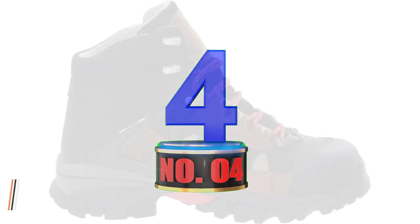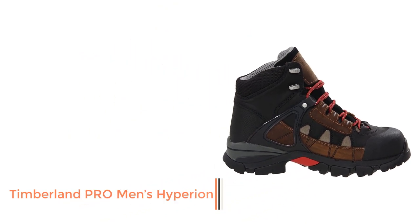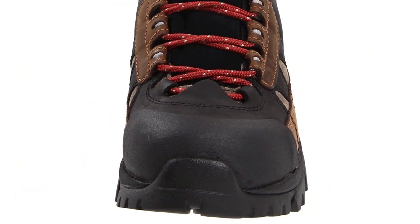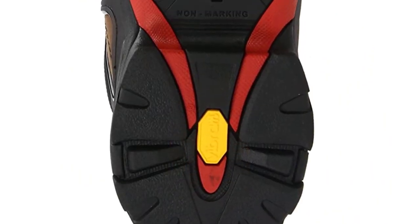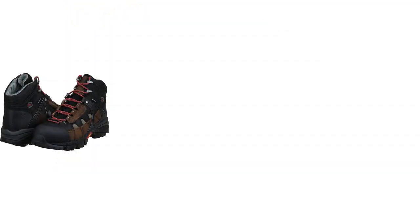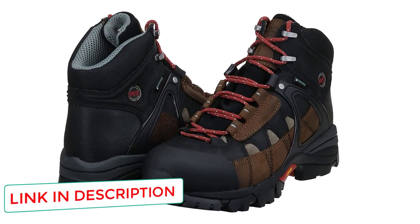Number 4: Timberland Pro Men's Hyperion. These Timberland Pro Hyperion work boots are unlike any other winter boot in comfort and safety. They include Vibram outsoles, which are recognized to be slip-resistant on slippery surfaces, an important feature for delivery people who have to walk on slippery terrains frequently. Furthermore, they're fabricated from waterproof leather, allowing delivery drivers to work in bad weather without getting their feet wet.